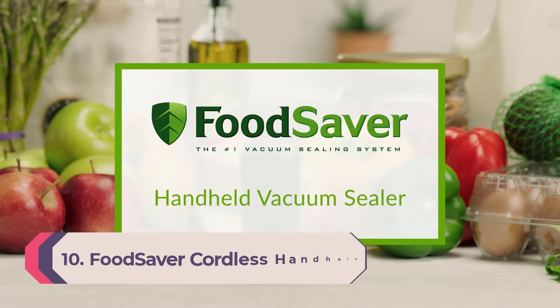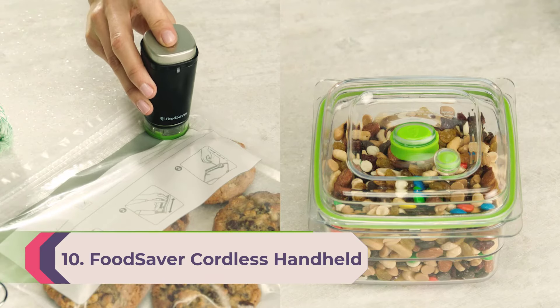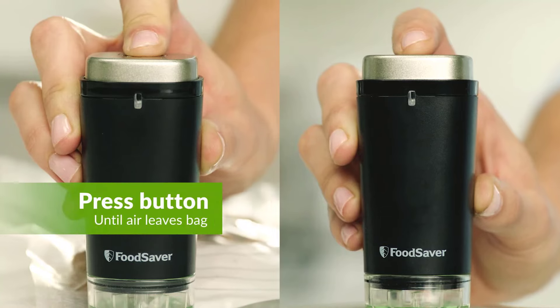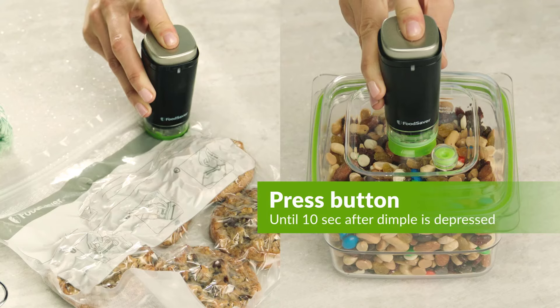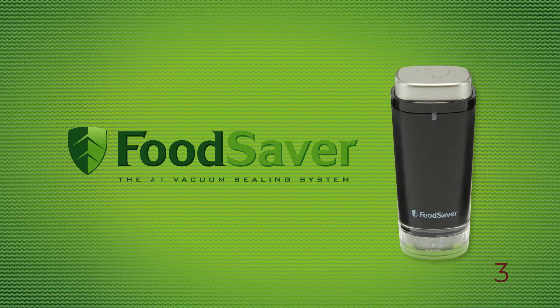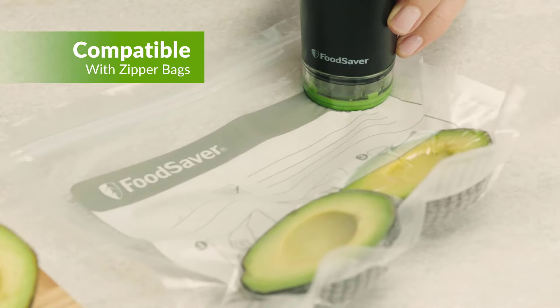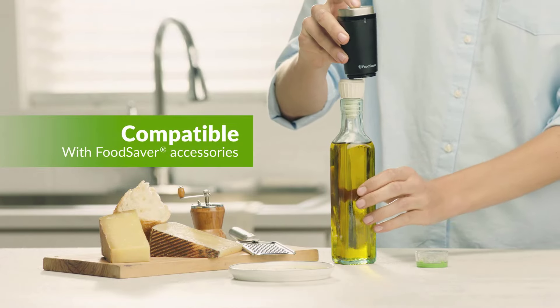Number 10: FoodSaver Cordless Handheld. Even the more compact countertop models of vacuum sealer are fairly wide — they have to be to accommodate larger bags. That's not the case with this cordless unit, which is about the size of a salt or pepper shaker and can seal up to 60 quart bags on a single charge. Its 2.5-watt motor took longer than other machines.